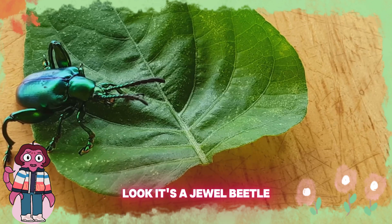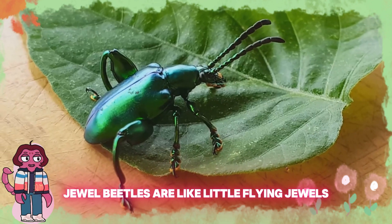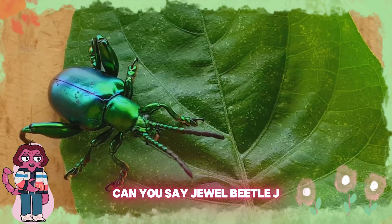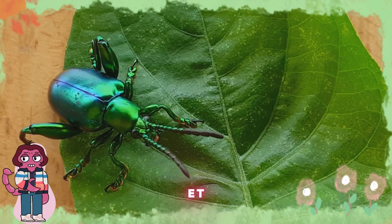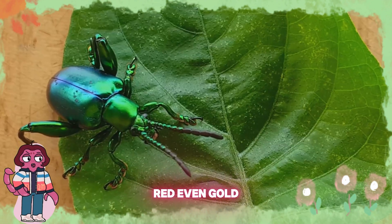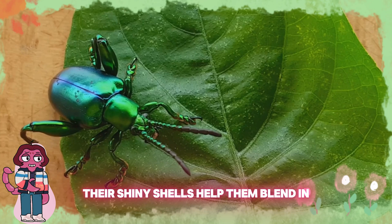Wow, so sparkly. Look, it's a jewel beetle! Jewel beetles are like little flying jewels. They have beautiful, shiny shells that shimmer in the sunlight. Can you say jewel beetle? J-E-W-E-L-B-E-E-T-L-E. Jewel beetles come in all sorts of colors — green, blue, red, even gold. Their shiny shells help them blend in.